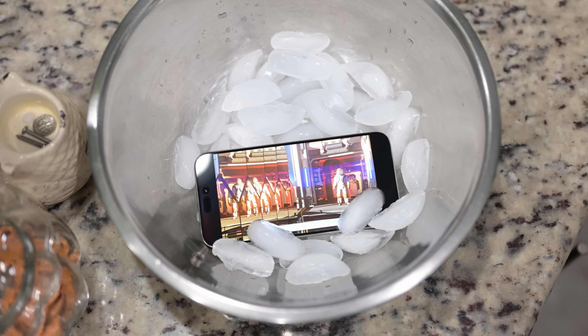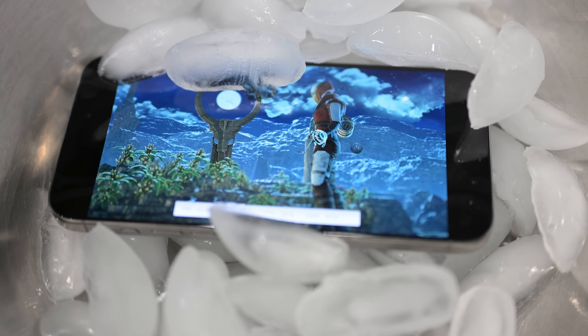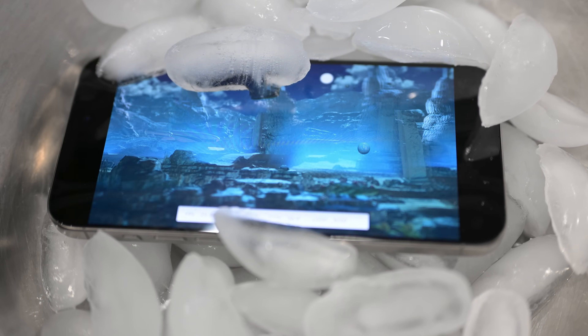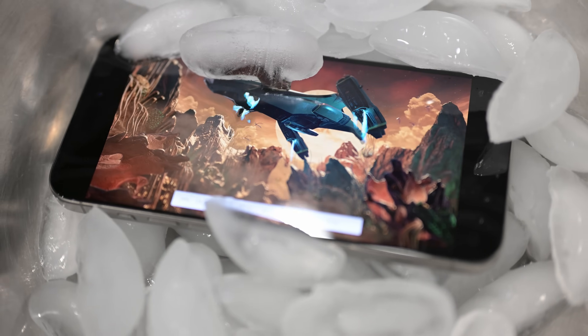My thoughts are, if there is any thermal throttling, the benchmarks in the ice bucket will perform better. Now I know this isn't perfect — cooling the surface of a phone with ice doesn't necessarily mean that the actual components will be kept cool. But I wouldn't have to do such an outrageous test if Apple would allow us to see temperatures of the CPU, GPU, and even the battery.